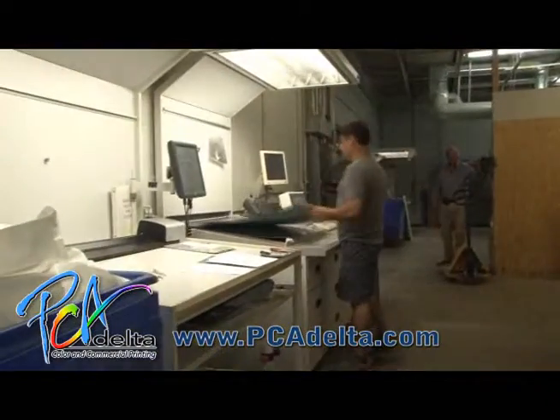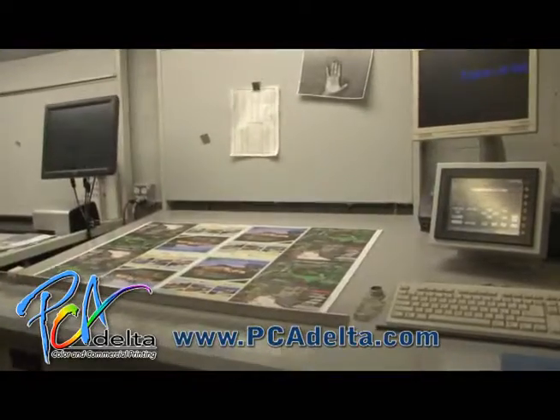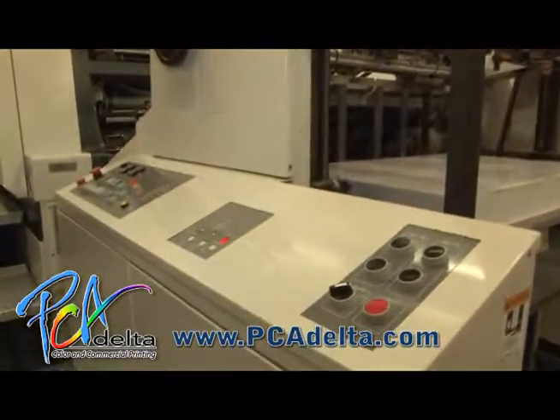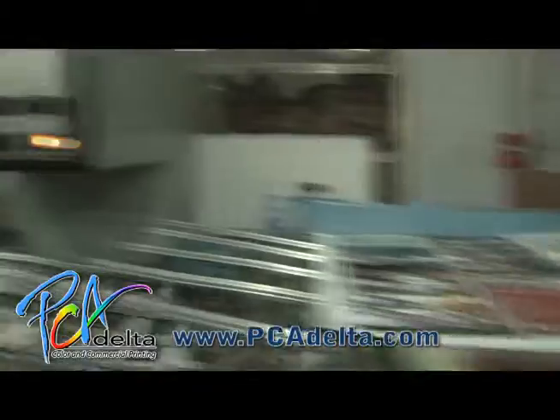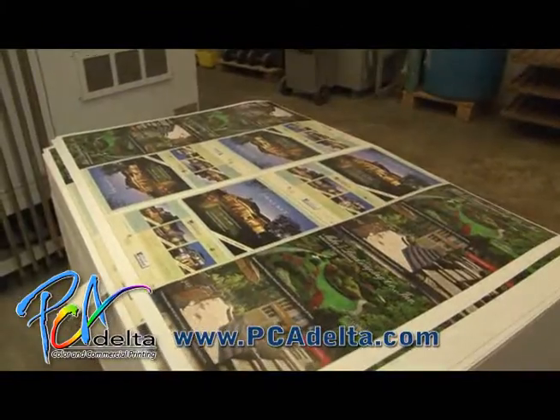PCA Delta combines state-of-the-art technology and old-world craftsmanship to assure that each job is produced to the highest quality standards at the most affordable prices. Powerful IT knowledge, powerful technologies, and powerful equipment allow PCA Delta to provide a broad spectrum of services in a 24/7 production environment.